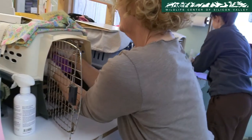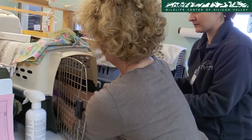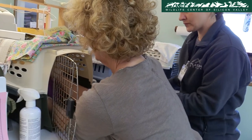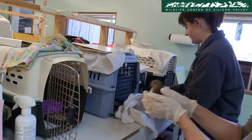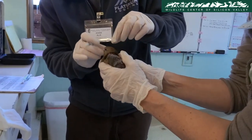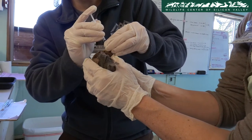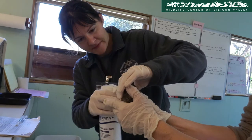Be ready because he's an escape artist. A couple of volunteers are administering medicines to the patients of the center. In this case, it's a severely injured mourning dove with open wounds which were caused by a pet cat. The volunteer administers a broad-spectrum antibiotic orally and sprays a solution used to cleanse and moisturize wounds so they heal faster.